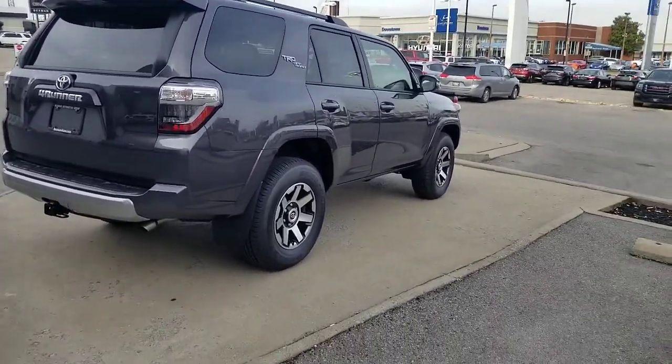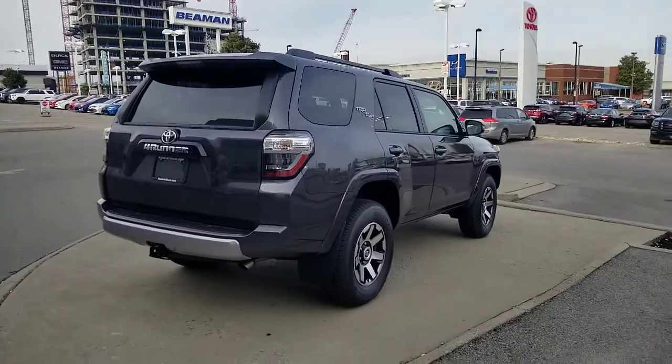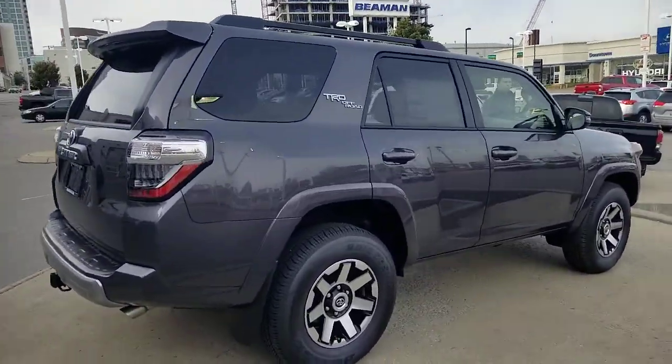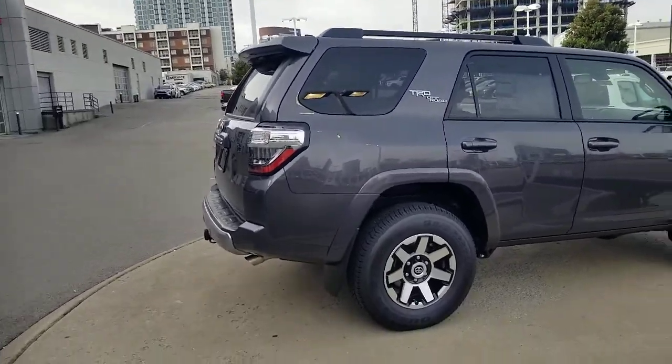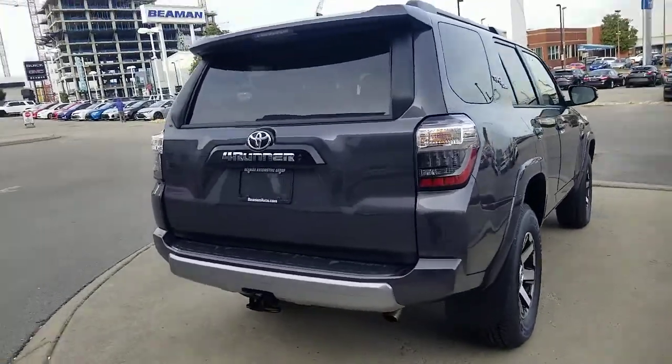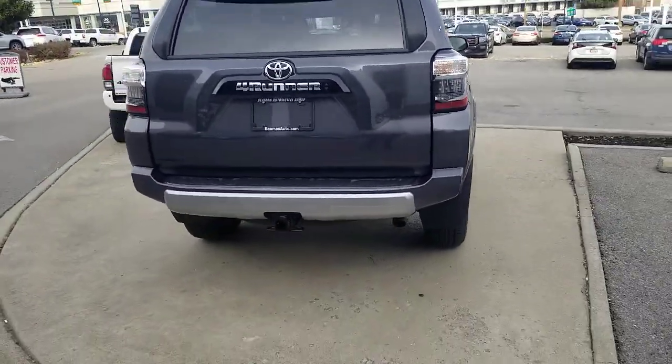I wanted to show you the TRD Off-Road version of the 2020 4Runner — definitely a great vehicle. The 4Runner has been great for a long time, but they're just adding things to make it even better. They have a refresh for the 2020 year, giving it some additional options.